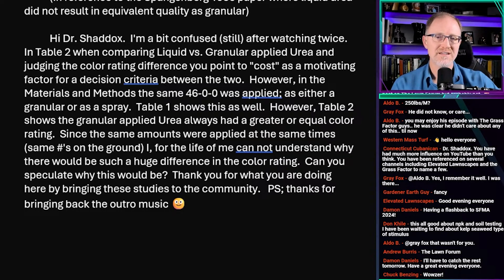This was in reference to the Spengelberg 1986 paper where liquid urea did not result in equivalent quality as granular urea.